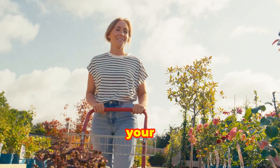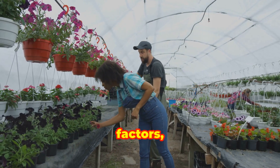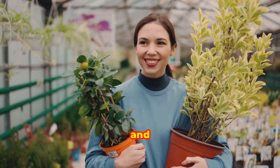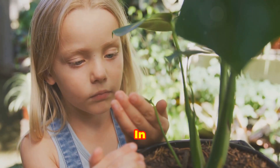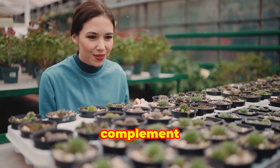Choosing the right plants for your garden is a crucial step that determines the overall success and beauty of your space. The selection process involves considering various factors, including your climate, soil type, light availability, and personal preferences. In this section, we will explore how to select plants that will thrive in your garden and complement your landscape.